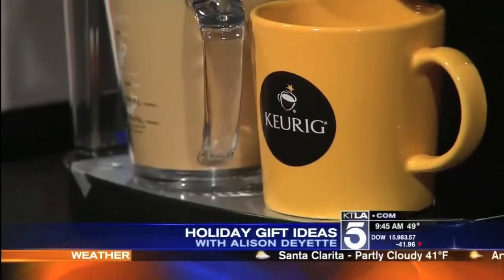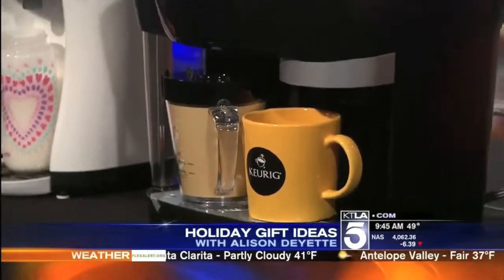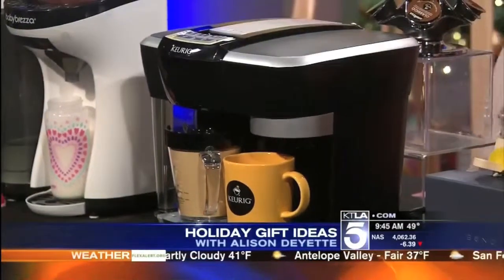And because everyone loves the Keurig, this is their new Keurig Revo Brewer. You can find it at Bloomingdale's and keurig.com. It makes you cappuccinos, lattes, and espressos — both cold and hot. I love the Keurig.